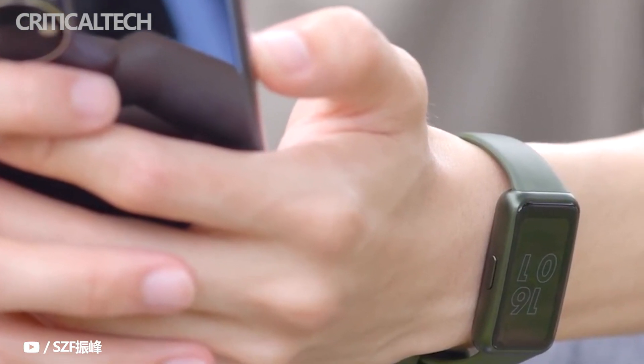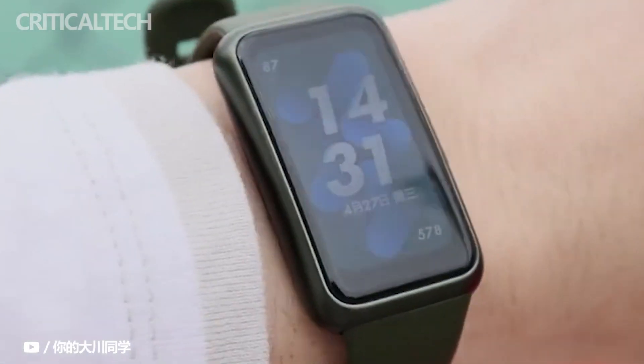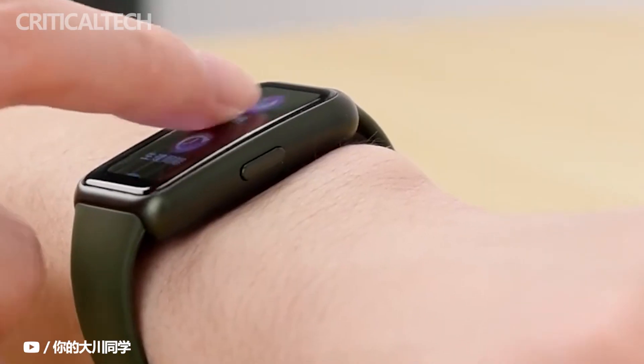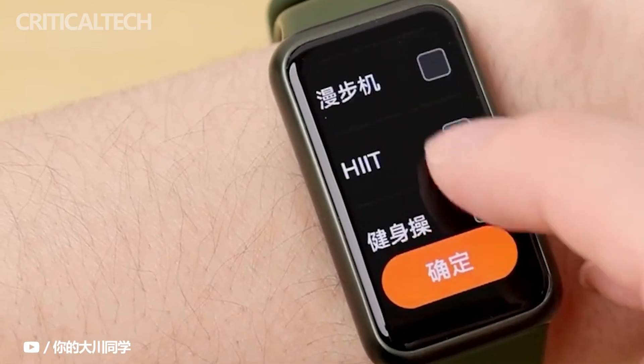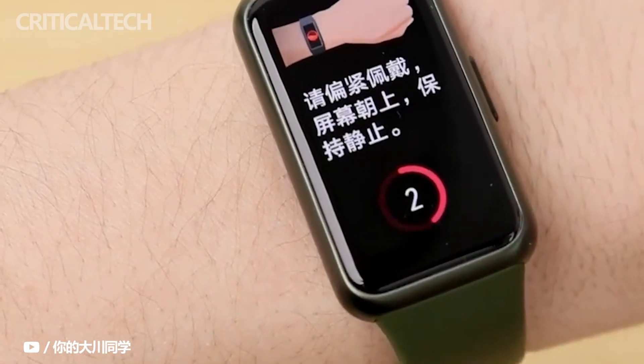Since the development of smart bracelets, it has maintained a high-speed development momentum. For example, in terms of functions, it has changed from a simple pedometer to the current heart rate monitoring, ECG monitoring, blood oxygen monitoring, mobile payment, etc. The functions are constantly changing.